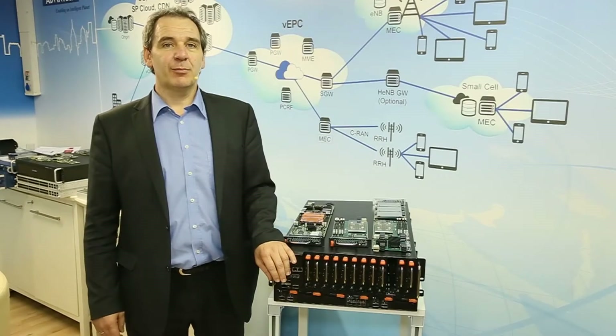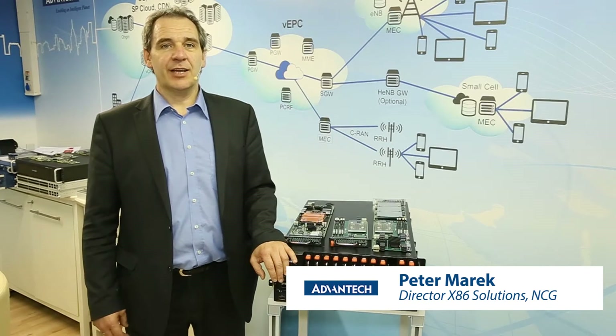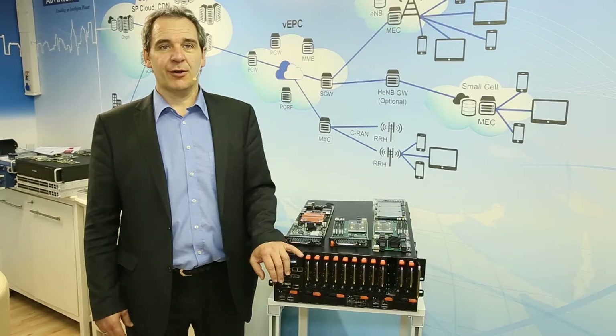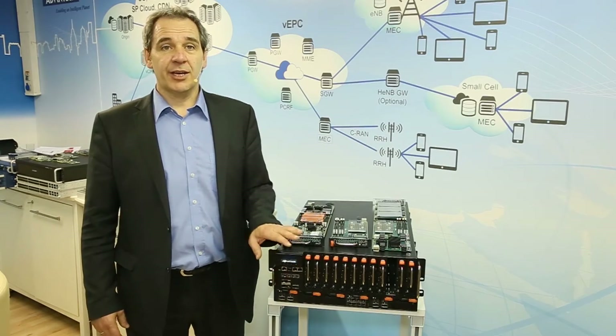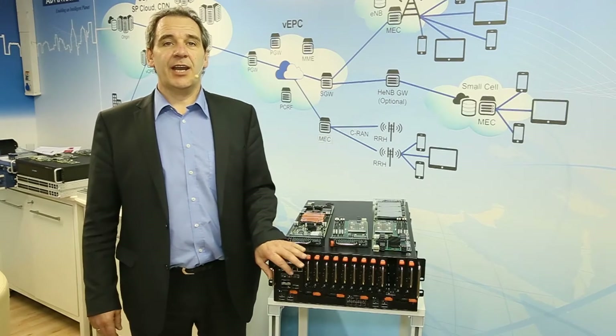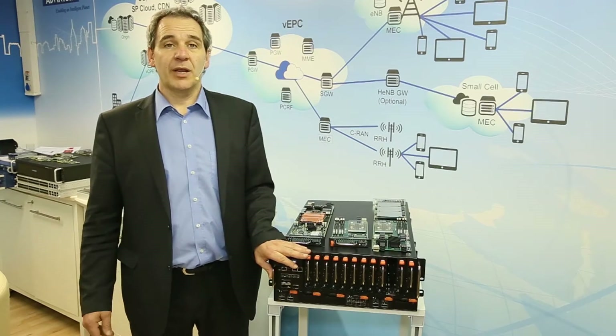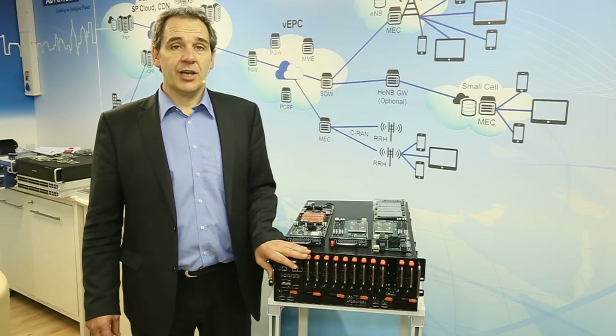We have made a series of announcements of new platforms tailored to solve the growing needs that the NFV transition brings to the whole industry. The first one is our Packetarium XL4010 system, tailored to solve the need for increased bandwidth and throughput on middle boxes on the GI LAN.